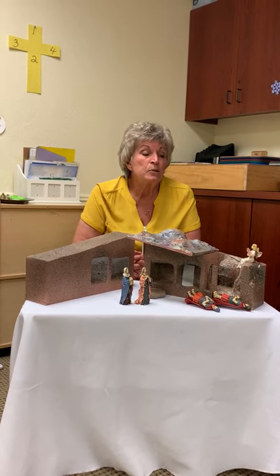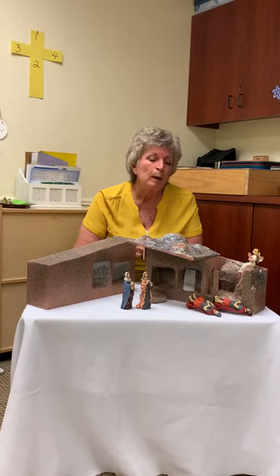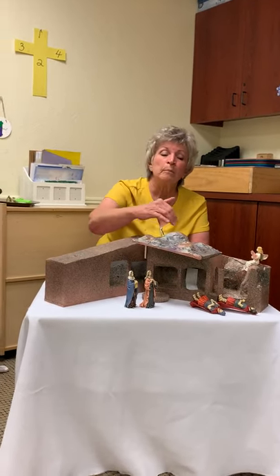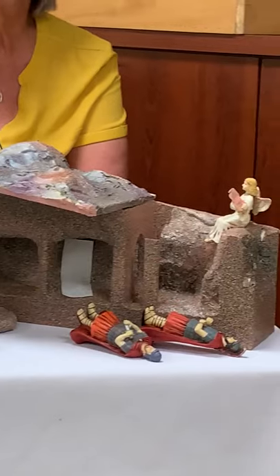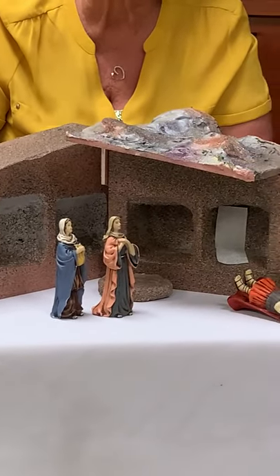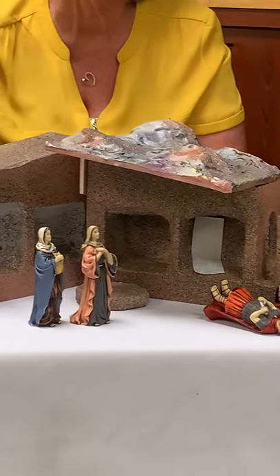You might want to illustrate this story — that means draw a picture of what you are understanding and seeing. This is a model of a tomb that might have looked something like this in Jesus' time: carved out of a cave on the side of a hill in the rock, with several chambers. You might want to draw the figures — Mary, his mother, and Mary Magdalene, and the angel, and some Roman guards that were placed to guard the tomb overnight.